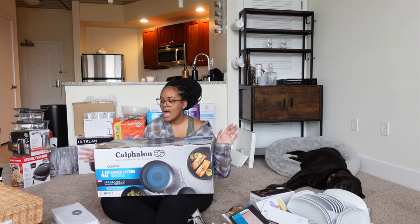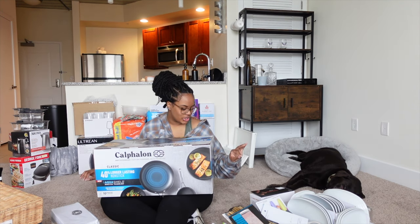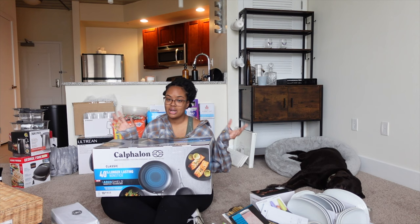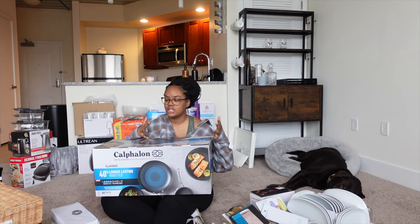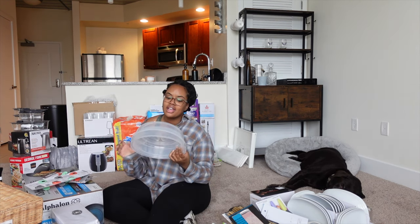I'm not really sure what the Aqua Shield technology does differently, but I just needed a pan set that was relatively small because I don't have a lot of cabinet space, and I don't cook every single day. Another thing I bought that most people won't think about — I got these from Target — these are the covers that go in the microwave to avoid everything splattering everywhere.